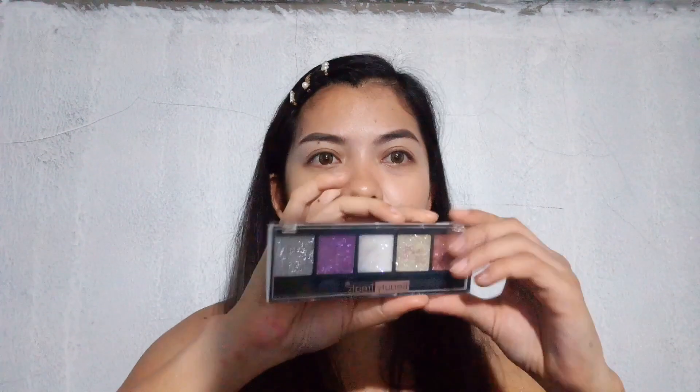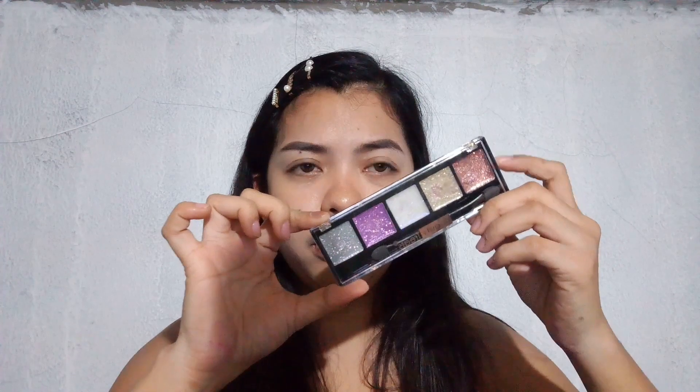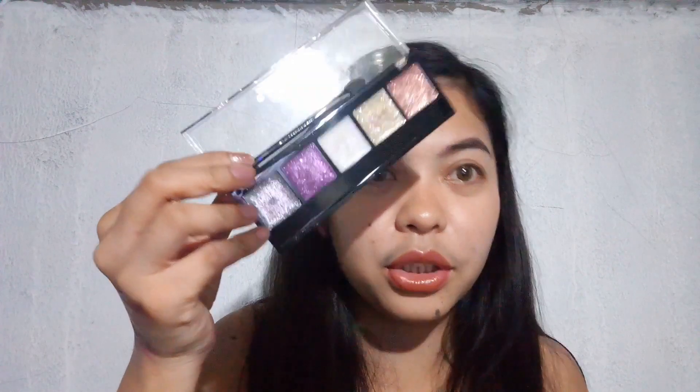Aside from that, there's also a liquid highlighter — let me swatch and blend it. It doesn't have a scent but that's fine. And there's also a glitter palette — I already used this at the party when we were doing makeup.